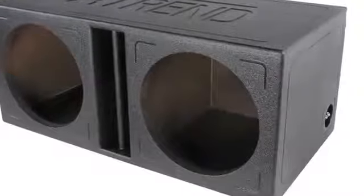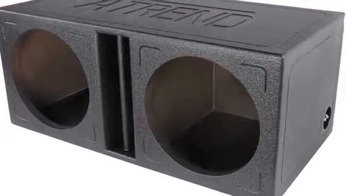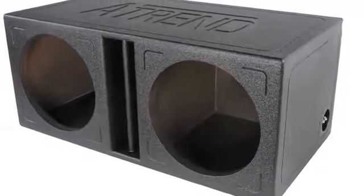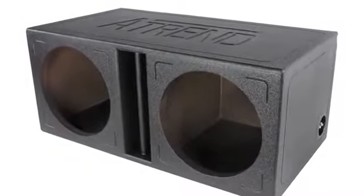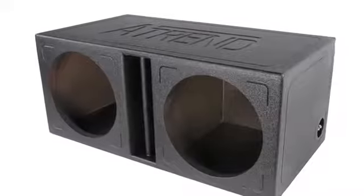Next, for those of you looking for a little extra bass with good quality midrange, the A-Trend Slammer vented enclosures are just what you need. These enclosures feature an elongated internal venting style for superior sound.